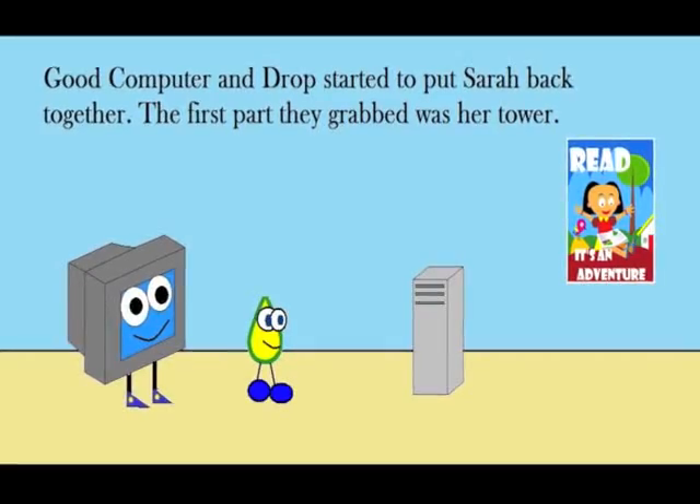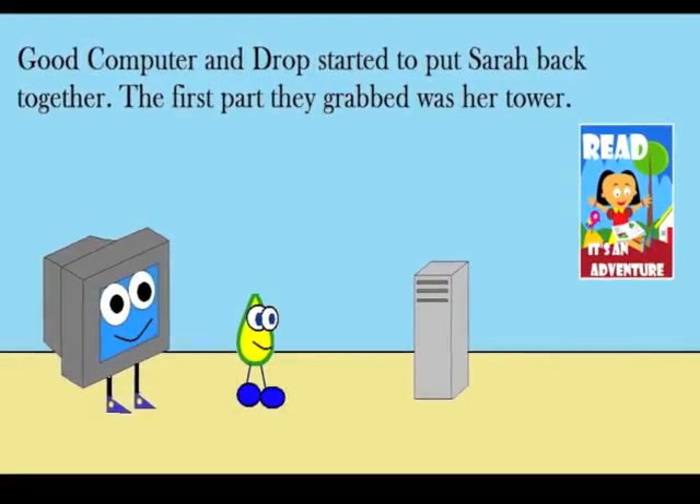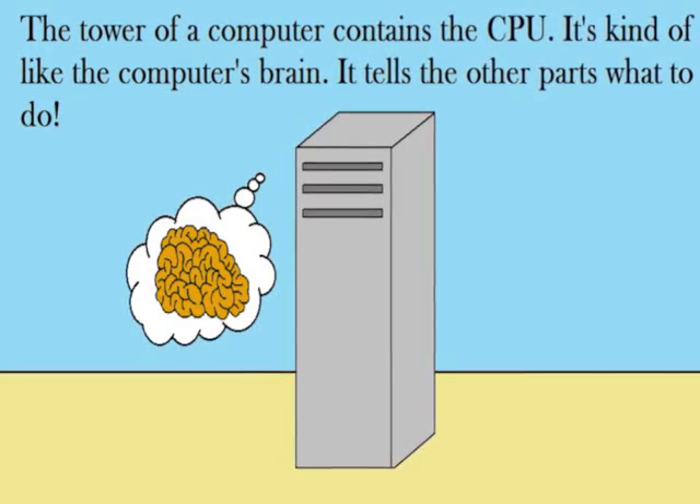Good Computer and Drop started to put Sarah back together. The first part they grabbed was her tower. The tower of a computer contains the CPU. It's kind of like the computer's brain. It tells the other parts what to do.